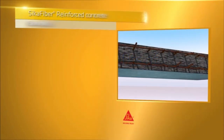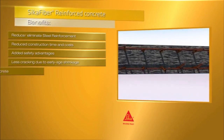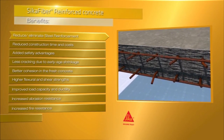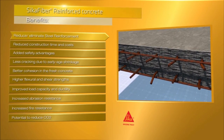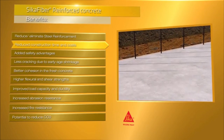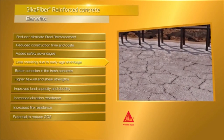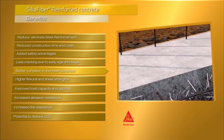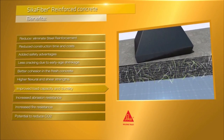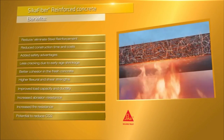To conclude, using fibers in concrete can simplify the production process in both precasting and on-site workflows, as the need for extra steel reinforcement can be reduced at many points or even eliminated completely. This helps speed up a project, makes it more cost effective and has added health and safety advantages. Fibres can also drastically reduce cracks due to early age shrinking, have better cohesion in fresh concrete, higher flexural and shear strengths, much greater load capacity and ductility, and increased abrasion and fire resistance with a potential to reduce CO2.